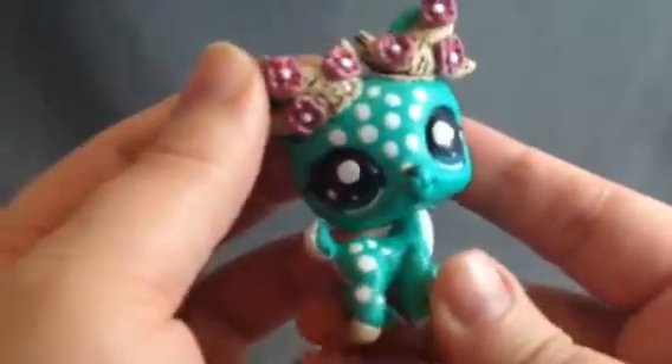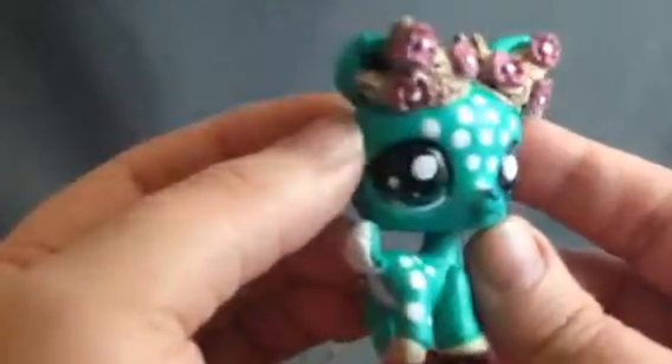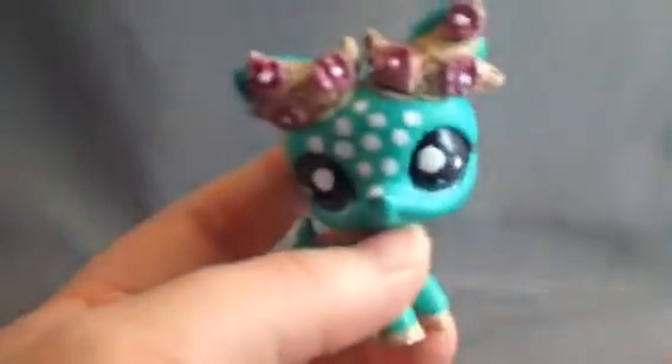I am very happy with it and it's going to make a great addition to my collection. So thank you very much and I will see you guys later. Bye!